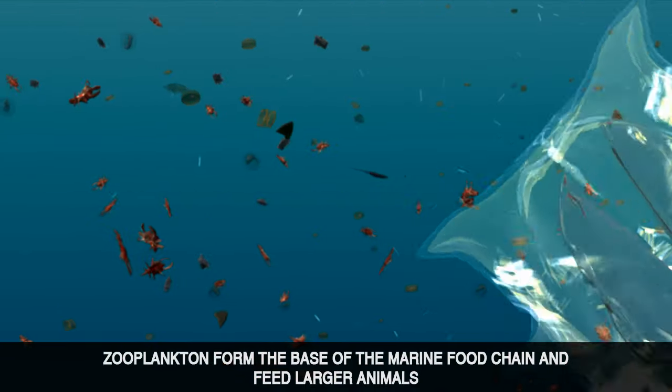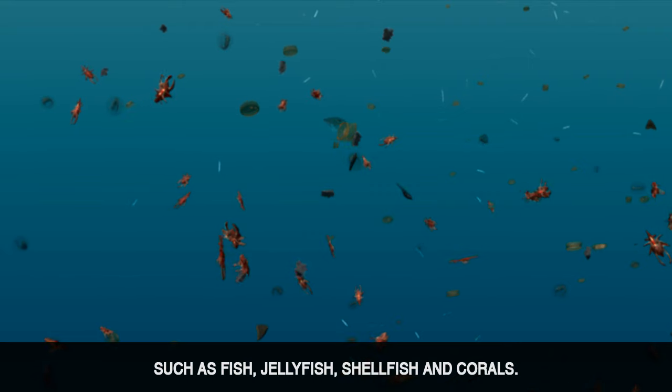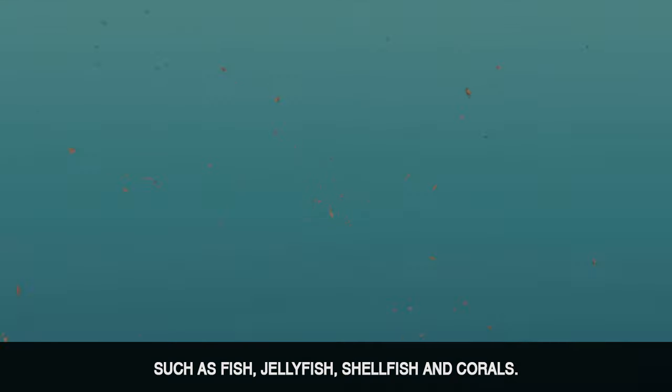Zooplankton form the base of the marine food chain and feed larger animals such as fish, jellyfish, shellfish and corals.